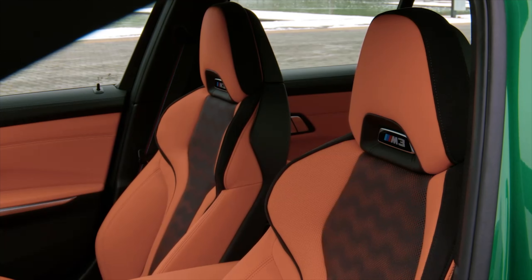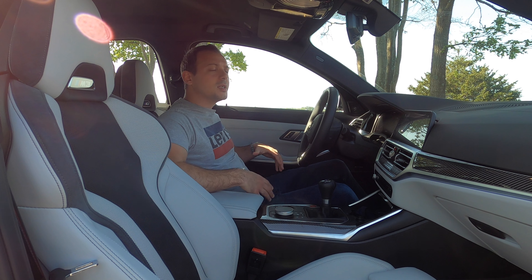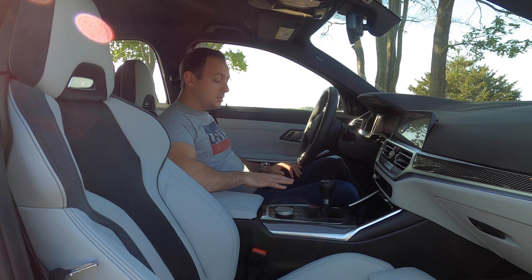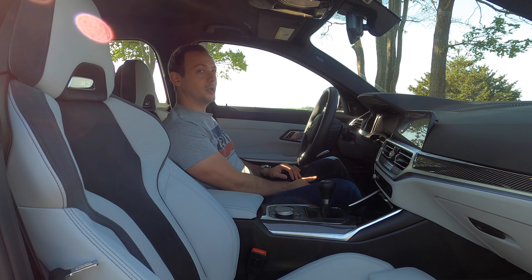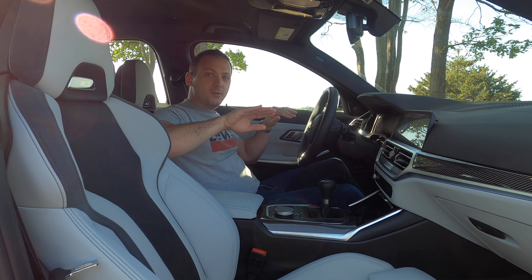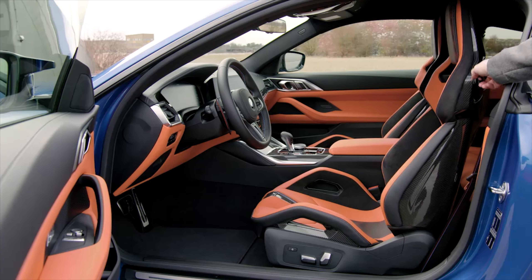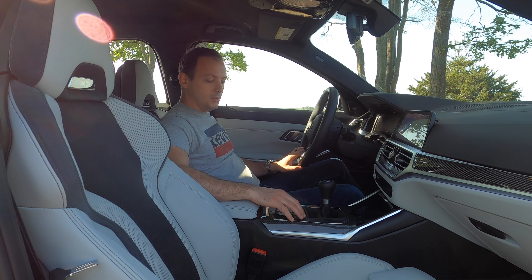The standard seats are comfortable and fairly supportive. They're not as special or cool looking as the carbon-backed sport buckets, but they are good looking and much more comfortable. The sport buckets hold you in really tight and look fantastic, but can be a little uncomfortable in traffic. Also, because this is a manual, these seats don't have that center thigh divider — and since you're using your left leg quite a bit with a manual, that divider might be annoying. So if you're getting a manual, the standard seat is probably best.